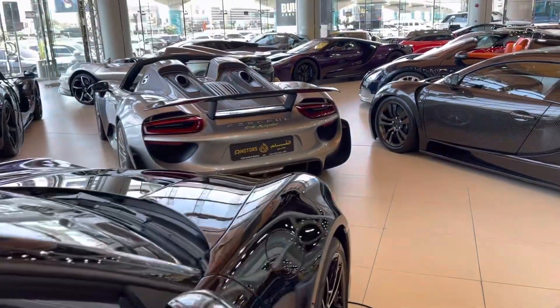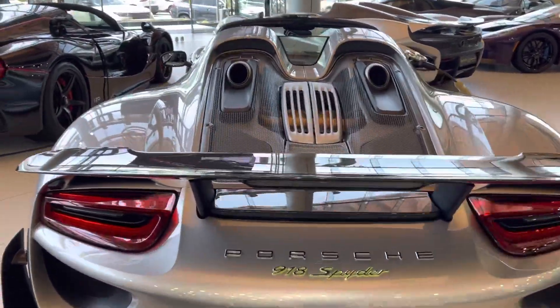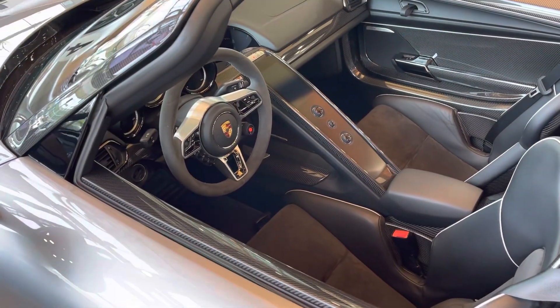And a Porsche 918 Spyder - something I have never seen before. Oh, that's a beautiful car.